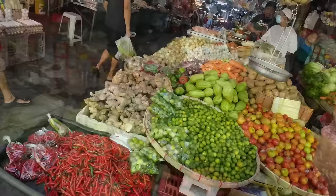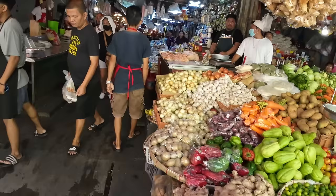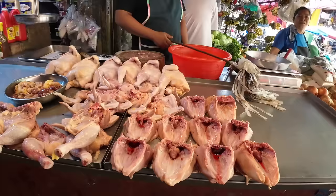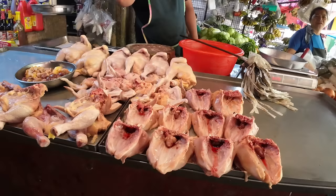How much are your peppers? 300 a kilo. Keep in mind, in these markets everything's very fresh. Those chickens were probably walking around yesterday. The vegetables are grown locally and ripened on the vine, not in a warehouse. When you come, you might be surprised what freshness tastes like. It's quite a bit different.